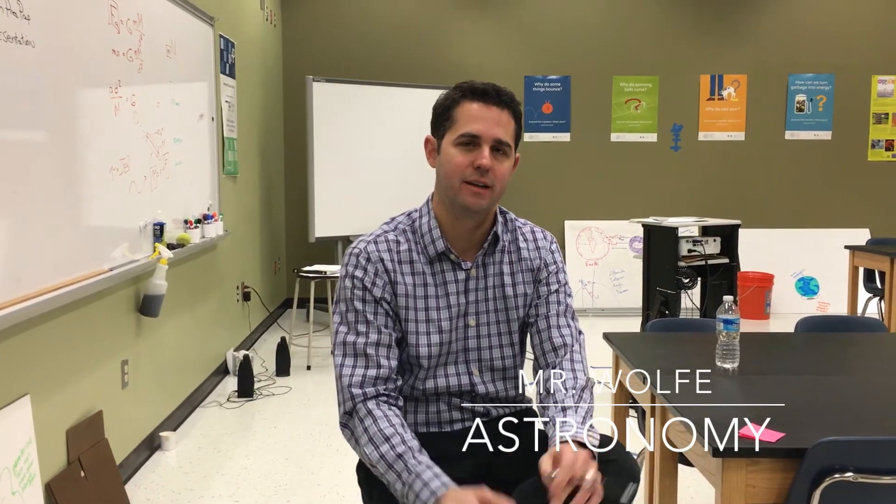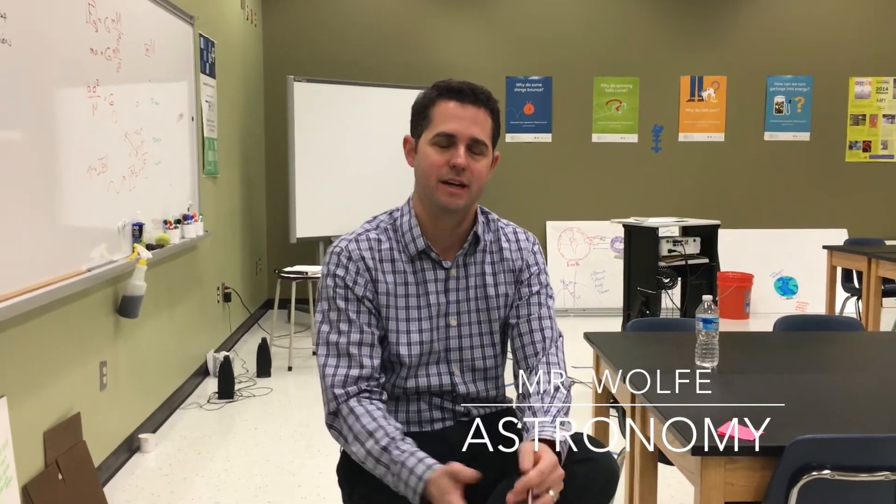Astronomy is a half-year course, so it would be half of one credit. It is available to sophomores through seniors, and it's particularly suited for students who are curious about how the world works — or how we know what we know about how the universe as a whole works. Astronomy is probably a good course for them.